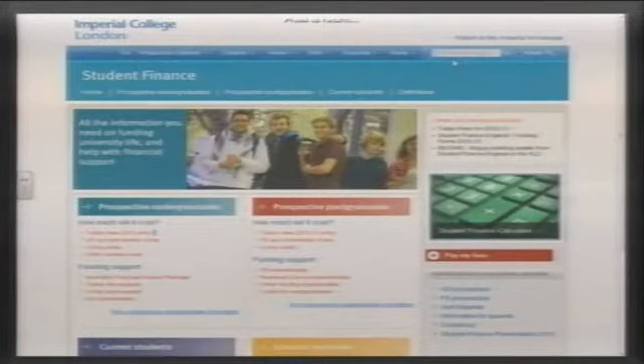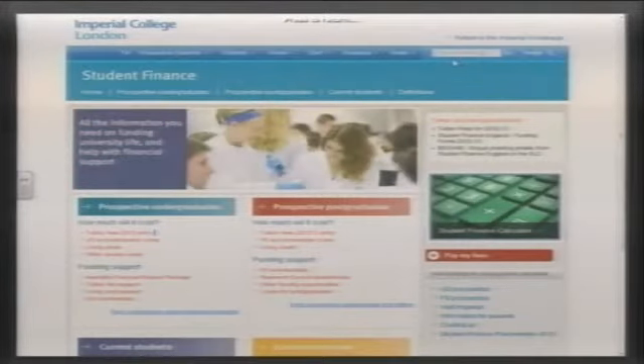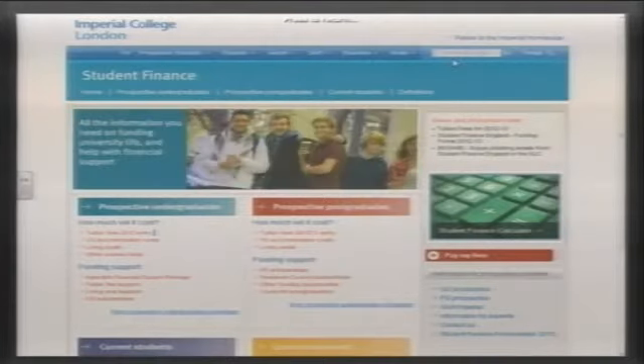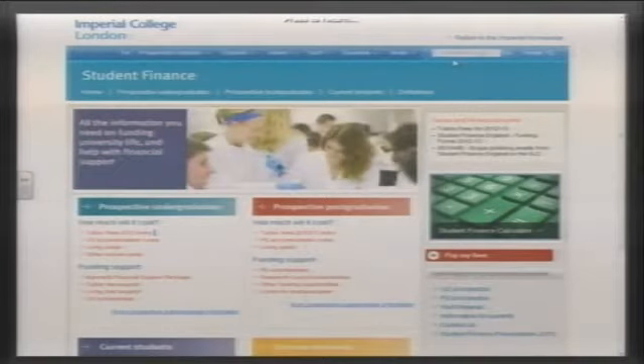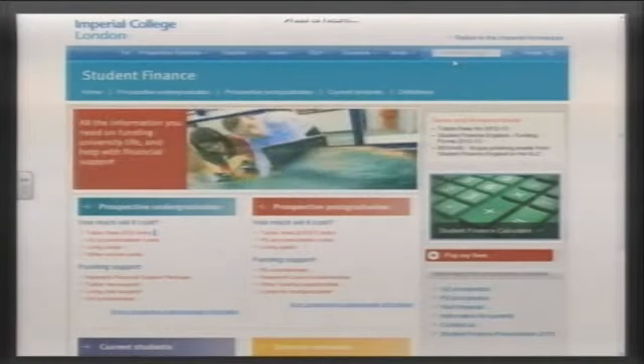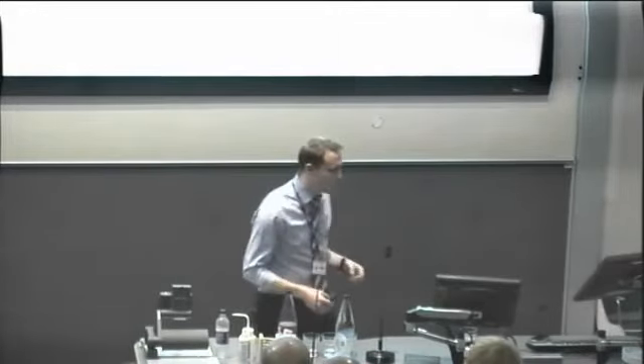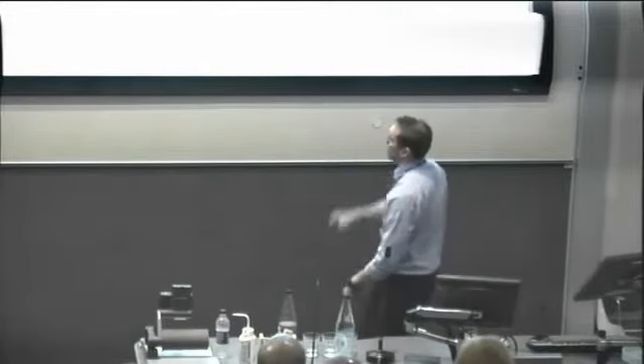My name is Jerry Grayling. I am the head of student finance for the college. I have a team who deals with anything undergraduate funding-related — that involves scholarships, bursaries, loans, living cost elements, what it means to study at Imperial and how much it will cost you, general advice on funding, and anything to do with the welfare element of it.